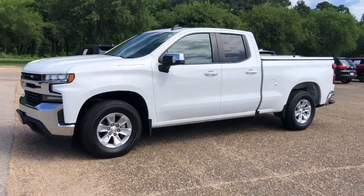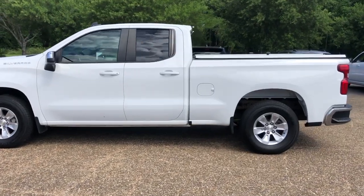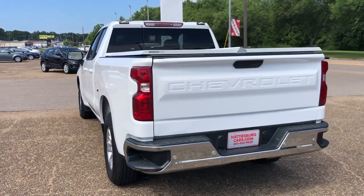Your next car could be the 2020 Chevrolet Silverado 1500. With less than 110,000 miles on the odometer, this vehicle provides excellent value.